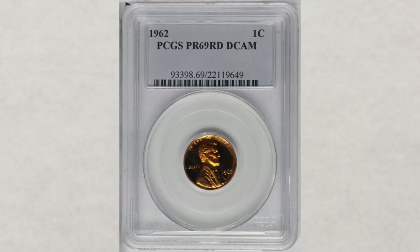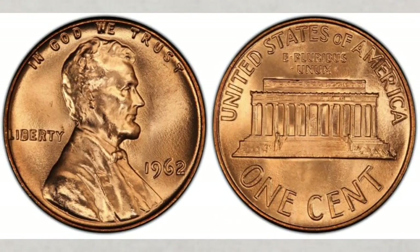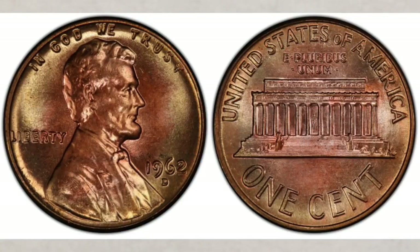Before we move on to the penny struck at the Denver mint that year, we want to make the point that 1962 pennies struck at the Philadelphia mint are definitely worth looking for and should be on your lookup list. As for coins struck that year at the Denver mint, they will bear a D mint mark, and the Denver mint struck almost 1.8 billion pennies — that's a large number.